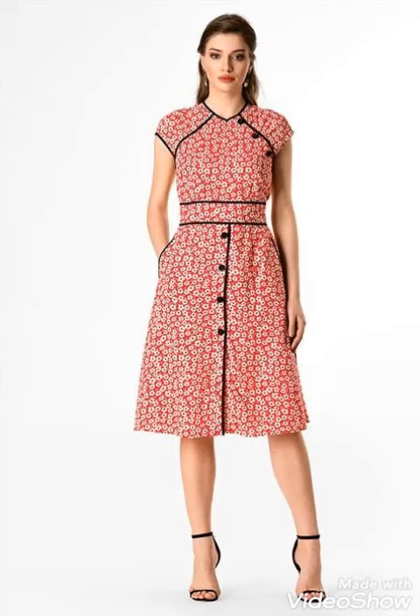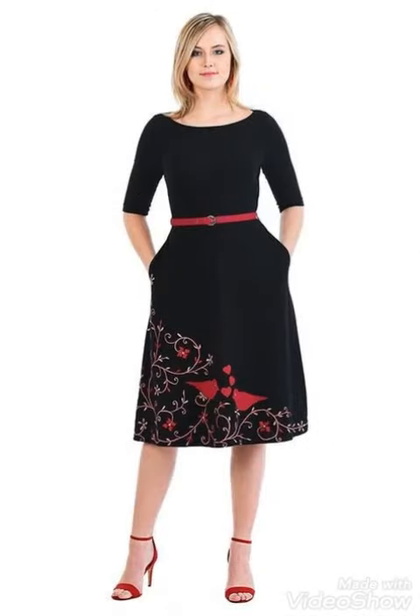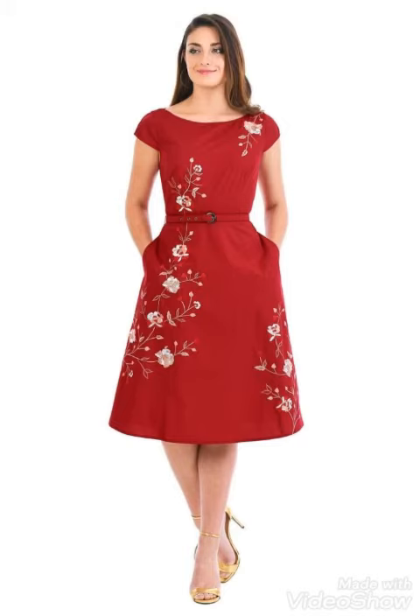Hello dear viewers, how are you all? Hopefully you all are fine and well. Welcome to my channel Trendsetters — once again I have collected for you amazing, beautiful designs of scattered outfit nail designs.